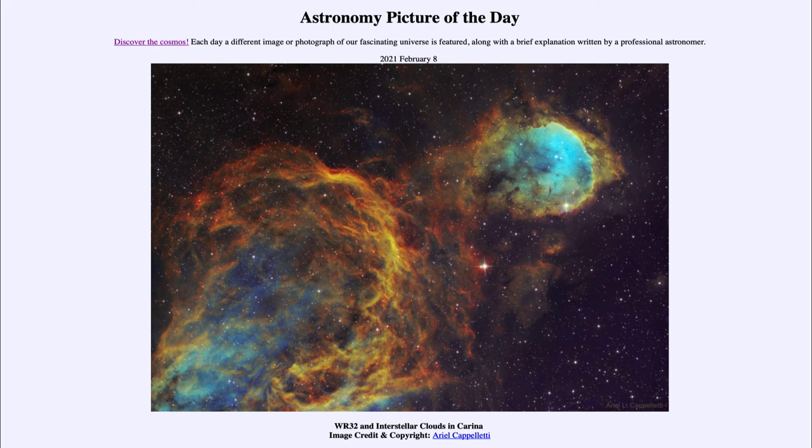So here we get to see some of those structures within the Great Carina Nebula that are visible. That was our picture of the day for February the 8th of 2021, titled WR 32 and interstellar clouds in Carina. We'll be back again tomorrow for the next picture, previewed to be flashes of a pulsar. Until then, have a great day everyone, and I will see you in class.